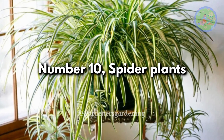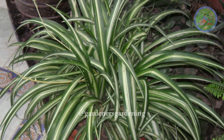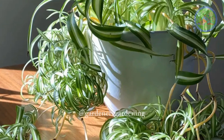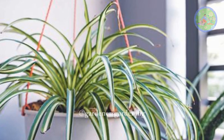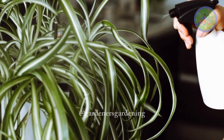Number 10: Spider Plants. This is one of the best long-living indoor plants. They are hard to kill, which is why they are known to live for a very long time. They continuously produce babies, and it is no problem for them to live over 50 years. They like to be watered about once a week.